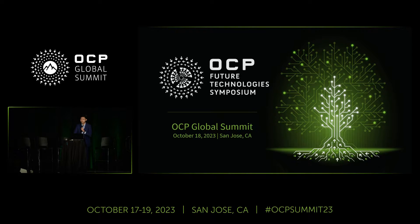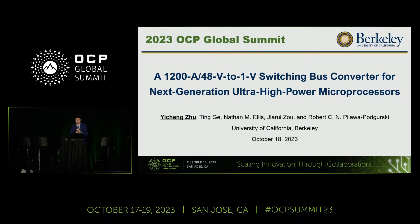Thank you for the kind introduction, and hello everyone. I'm from UC Berkeley.